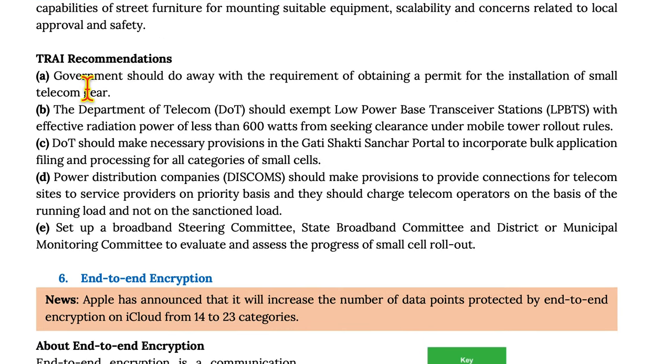Based on TRAI's recommendations, the government should do away with the requirement of obtaining a permit for installation of small telecom gear. The Department of Telecom should exempt low-power base transceiver stations with effective radiation power of less than 600 watts from seeking clearance under the mobile tower rollout rules. The Department of Telecom should also make necessary provisions in the Gati Shakti Sanchar portal to incorporate bulk application filings and processing of all categories of small cells.